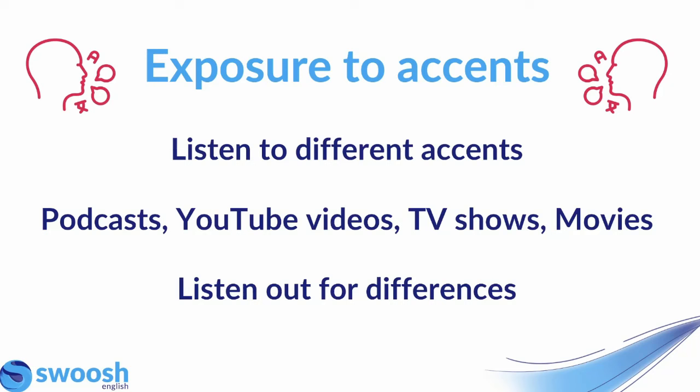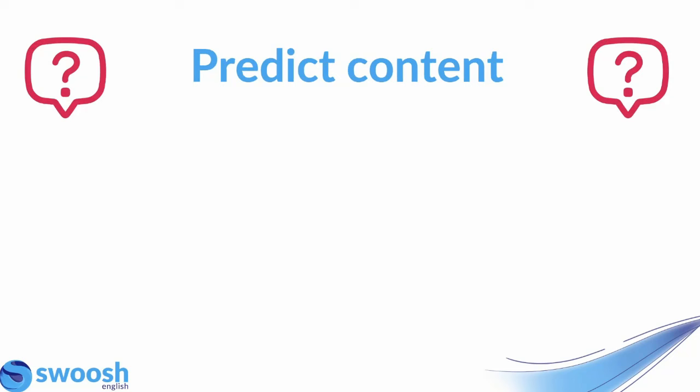While you're listening, try testing yourself — see if you can identify where people are from or listen out for the differences in their accents. The more comfortable you are listening out for these differences, the easier it will be for you on test day, and you won't feel like you're getting caught out or surprised by an accent that you've never heard before.